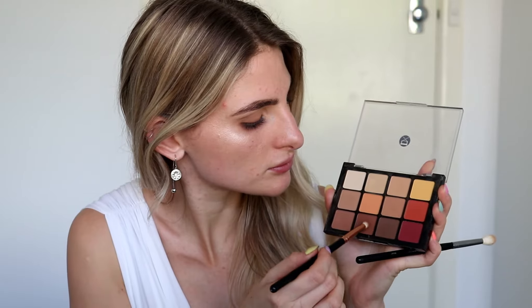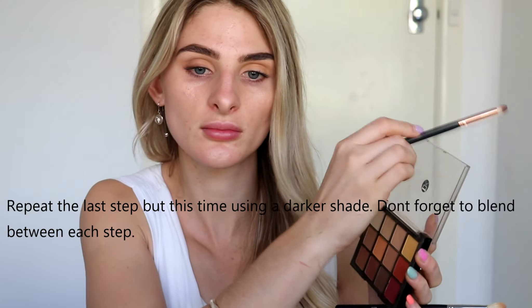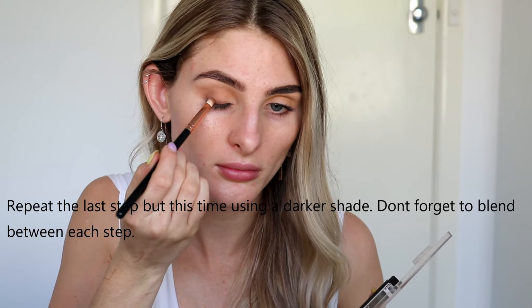Now I'm using that first brush to blend. It is really great to have a few different brushes and different sizes, especially when it comes to detail work. Once again I'm pretty much repeating the exact same step but going in with a darker shade. I have blue eyes, and for me a really nice brown color complements my eye color very well. You may not want to use these exact shades — pick what works best for you. For me, brown is really flattering on my eyes and really makes them pop.